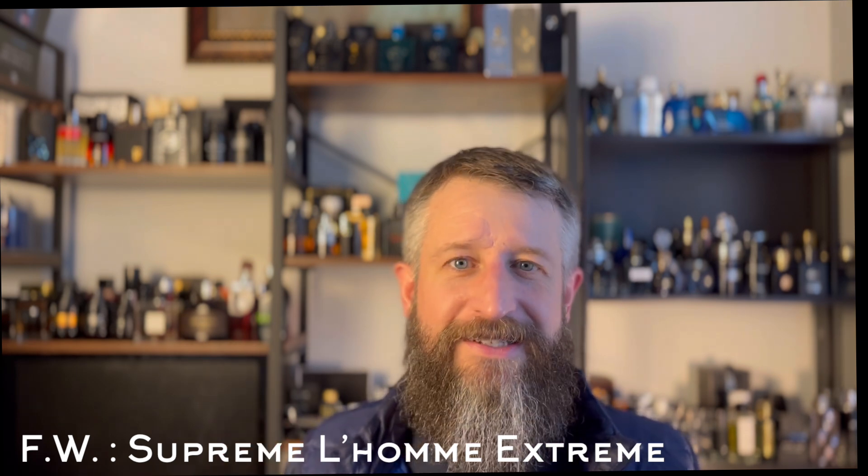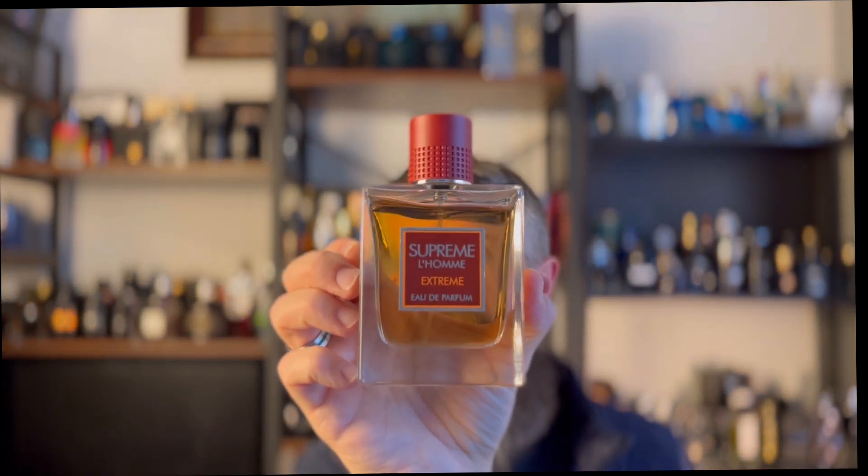It is a sweet, woodsy fragrance — I don't have anything else in my collection that smells like this. That unique cedar, that plum, that almond... it's got the same almond note as the rest of the Guerlain Ideal line. It is so good, and if you find it on Fragrance Buy, you can get it for around $30. It's a great pickup.